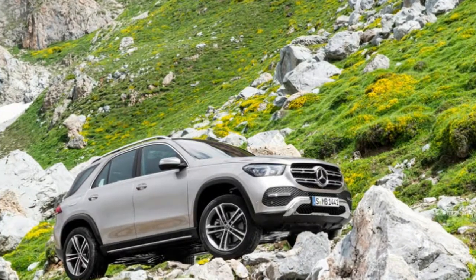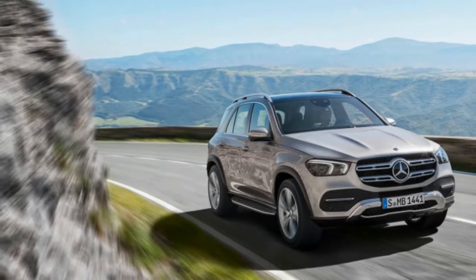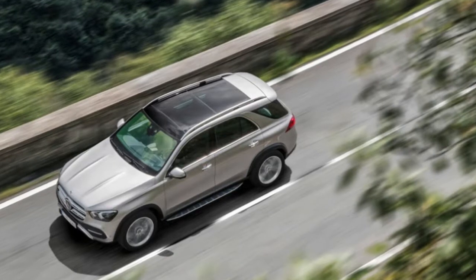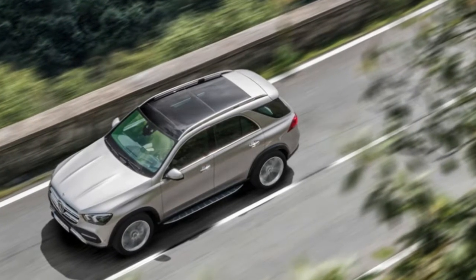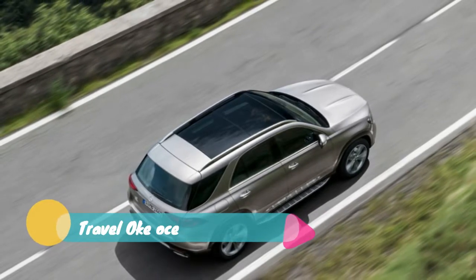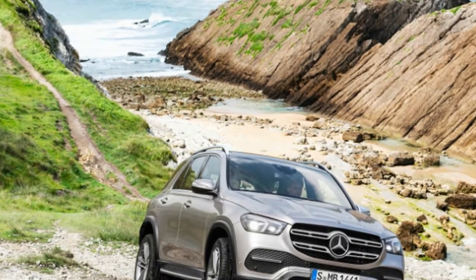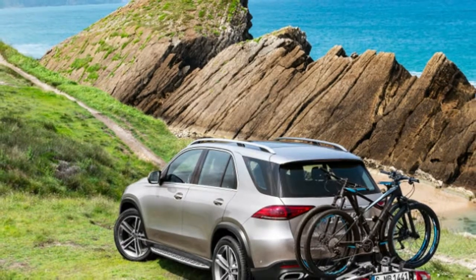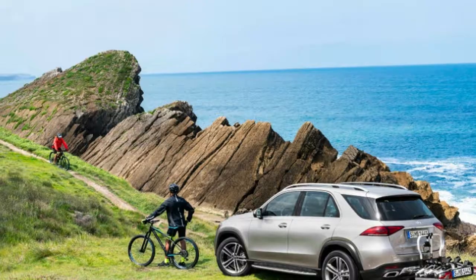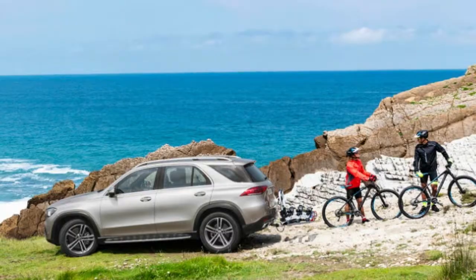The base engine in the GLE 350 is Mercedes' 2.0-liter turbo four-cylinder with 255 horsepower and 273 pound-feet of torque. All versions of the GLE will come with a nine-speed automatic at launch. The engine you want to know about, though, is the 3.0-liter turbocharged inline-six that comes integrated with a 48-volt electrical system. So equipped, the GLE 450 puts out 362 horsepower and 369 pound-feet of torque.